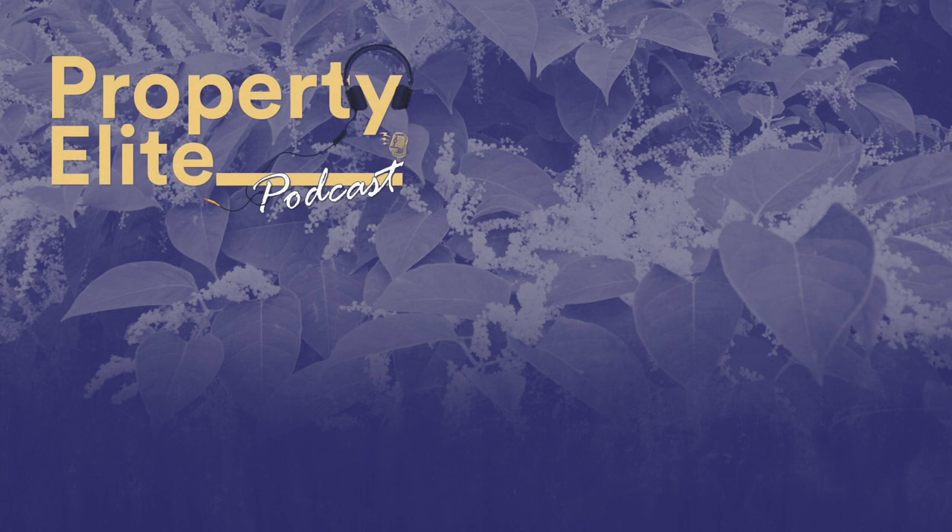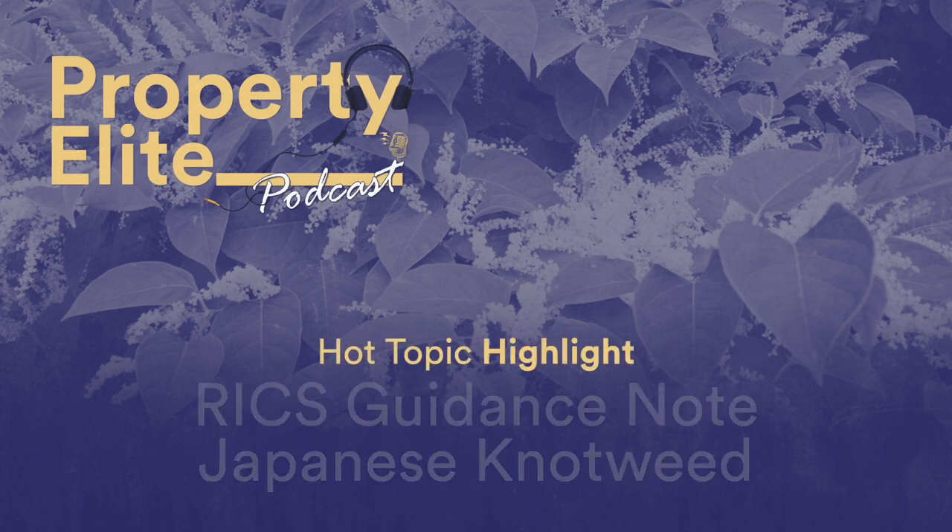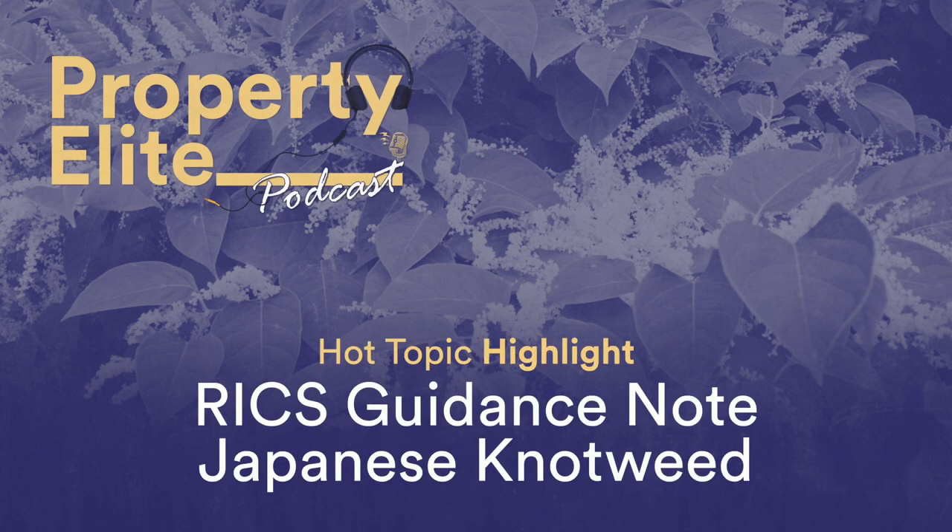In this week's podcast, I take a look at the new RICS guidance note, Japanese knotweed and residential property, first edition. It's essential listening for residential, APC and ASL RICS candidates pursuing the inspection and valuation competencies. Although the guidance is primarily aimed at residential surveyors, it's of wider relevance to any candidates with inspection or valuation as technical competencies.